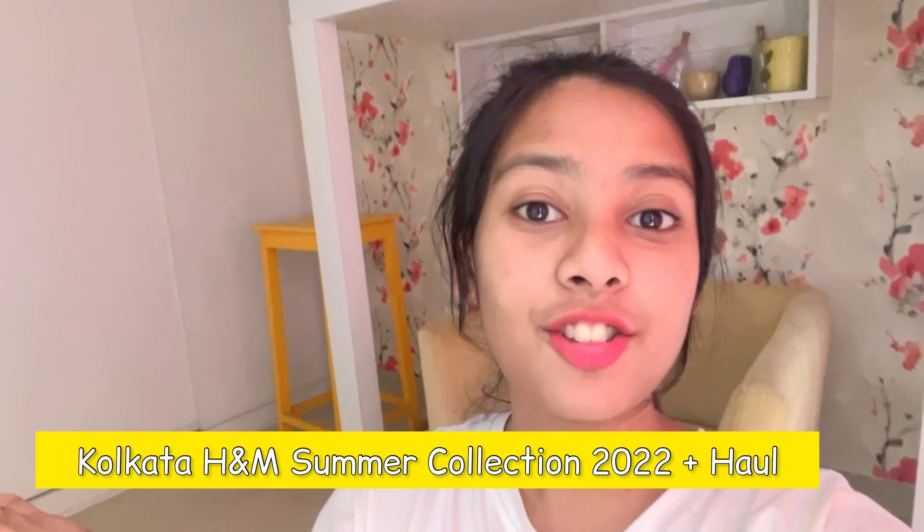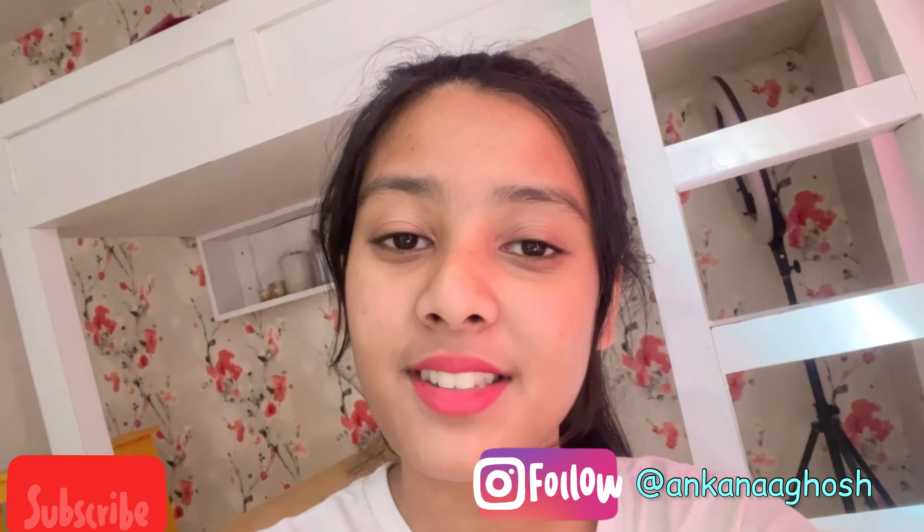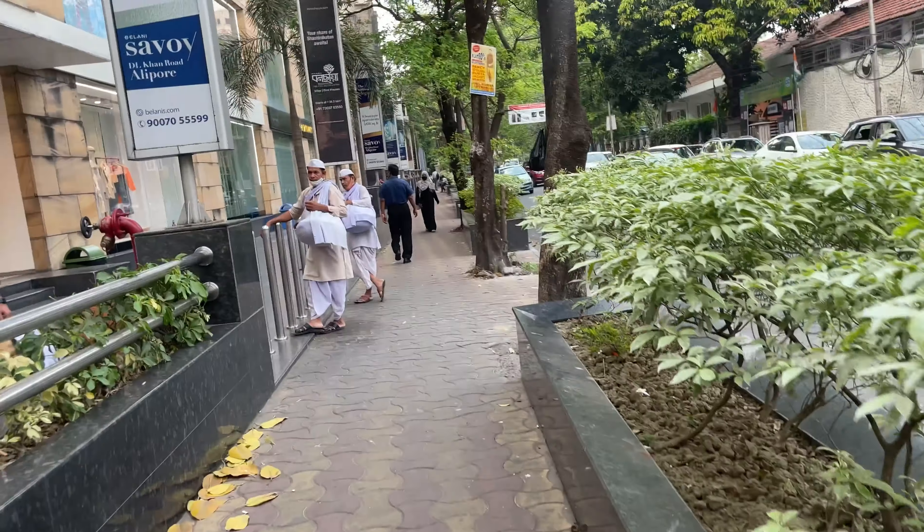Hi guys, welcome back to my channel, or welcome to the channel if this is the first time you are watching me. In today's video I am going to H&M once again to show you all the collection. I went there for myself as well, so I thought why not film it again to show you guys. I hope you enjoy this video — please subscribe to my channel and follow me on Instagram, link in the description. Without further ado, let's get started — here is the H&M.